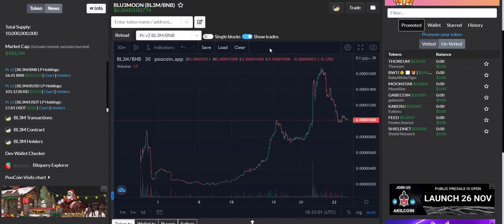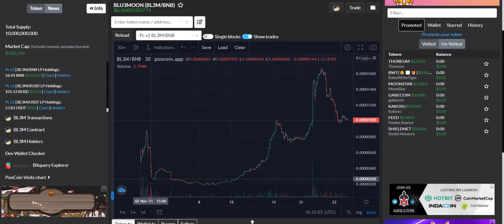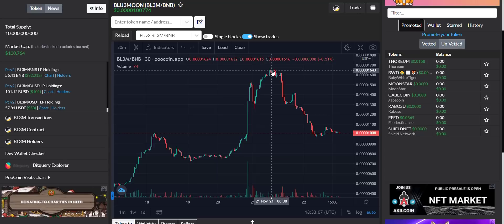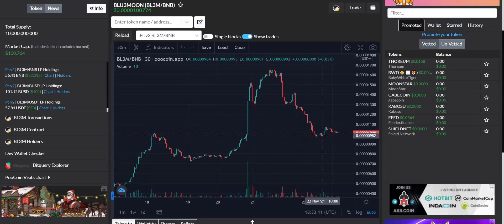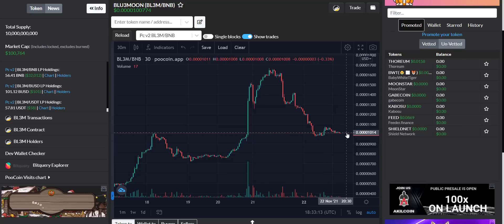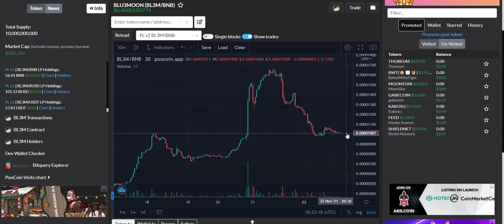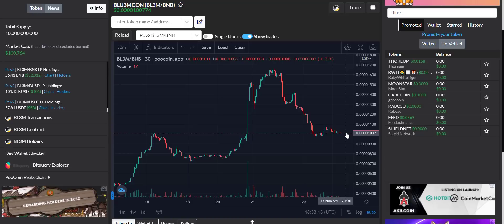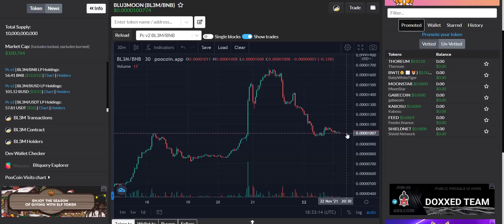Now let's take a look at the token price chart. You can see it started from here and the token shows continuous growth from day one. Yesterday on the 21st of November the token price touched an all-time high, then a correction happened and the token price is in a dip now. The current price is very low due to the huge supply, but yes, this is the best time to buy the token — I don't think you will see any further dip as they are doing huge marketing and holders are increasing rapidly.